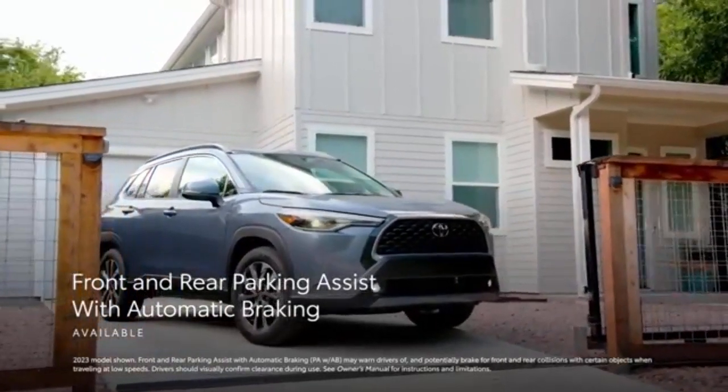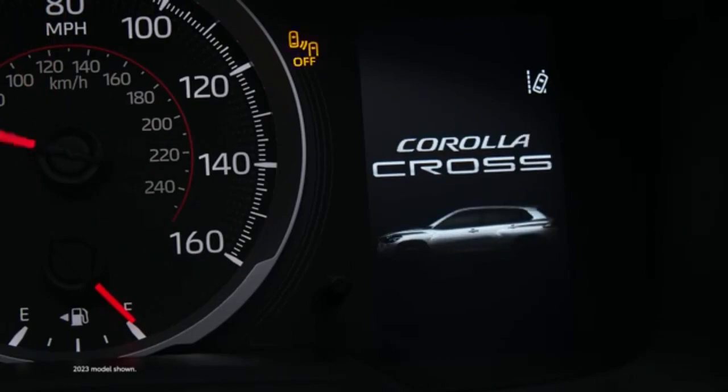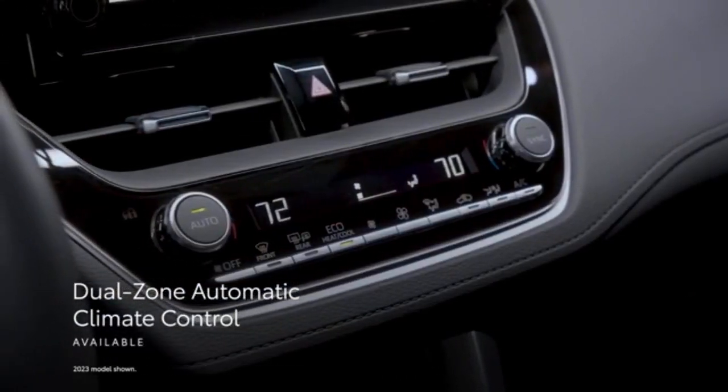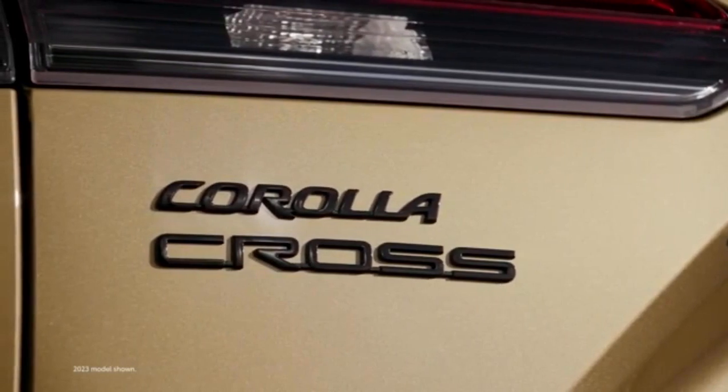We suggest upgrading to the Corolla Cross LE because it unlocks a lot of desirable features for a modest bump in price. In addition to blind spot monitoring and wireless device charging, the LE trim also boasts automatic climate control, proximity keyless entry, and push-button start. Every model has the same engine, so that's not a concern here.